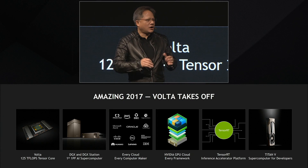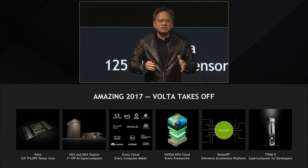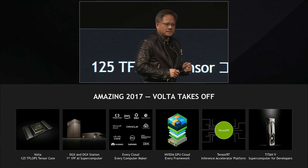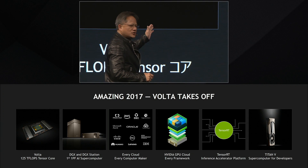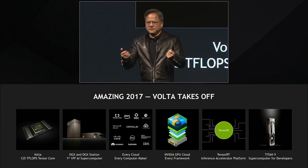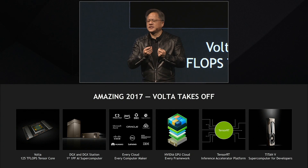This year, our engineers, our partners all over the world, have been incredibly busy. This is the year of Volta. Volta is the first GPU that was architected from the ground up to fuse numerical computational approaches with deep learning approaches.